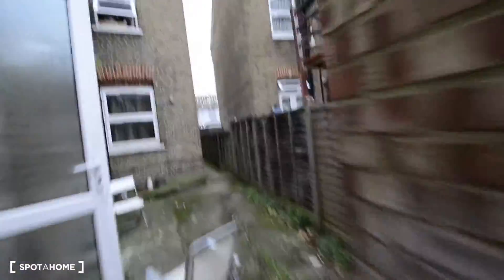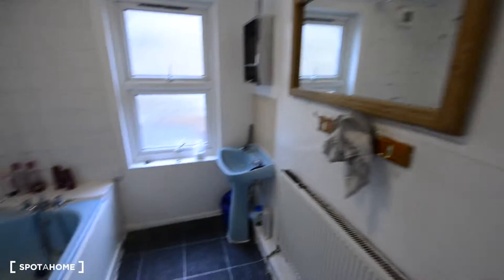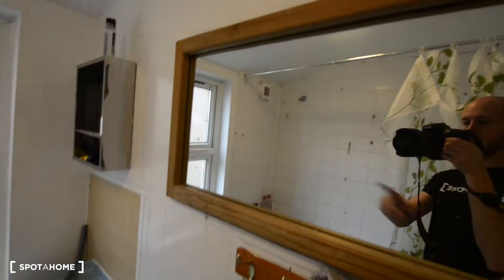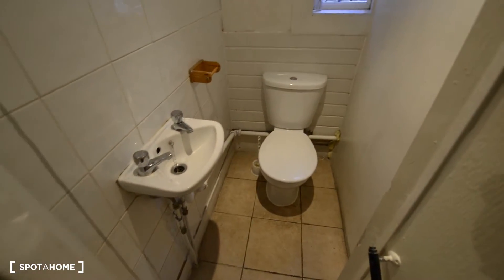Let's check the rest of the house now. On the first floor we have one bedroom and another bathroom. In this case we just have the bathtub, the sink, and a mirror. There is no toilet here because it is next door — so you have a small sink and the toilet there.